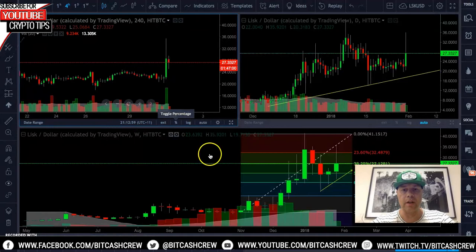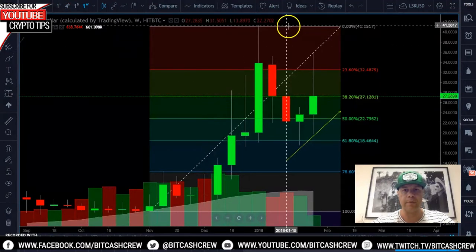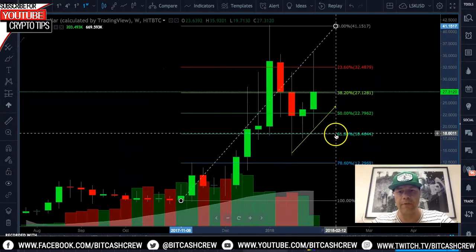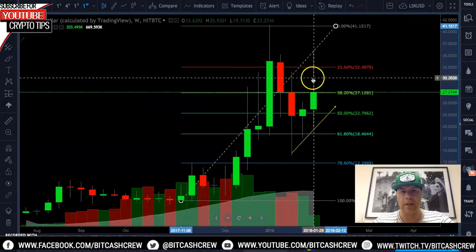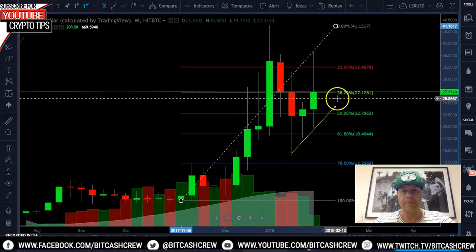LISK is currently looking pretty good on the weekly. If you look down here, we've had a nice retracement. The 0.618 Fibonacci level has been tested several times along here, and this current candle is doing that as well. We are looking bullish, which is great.